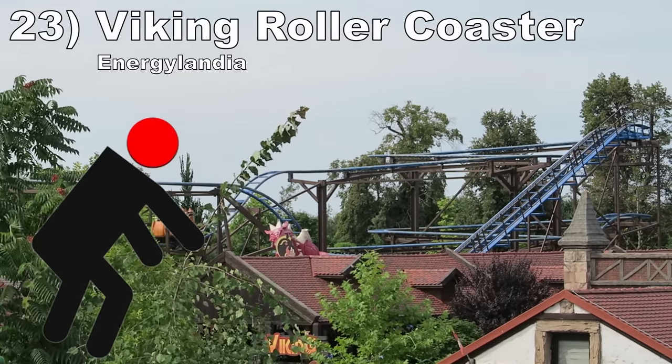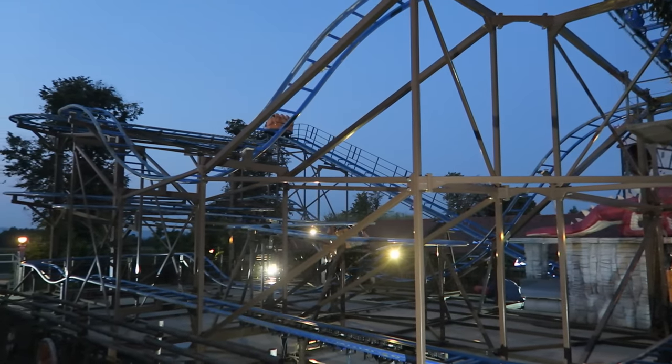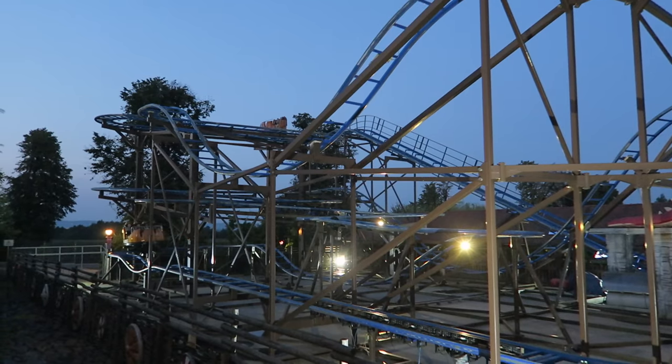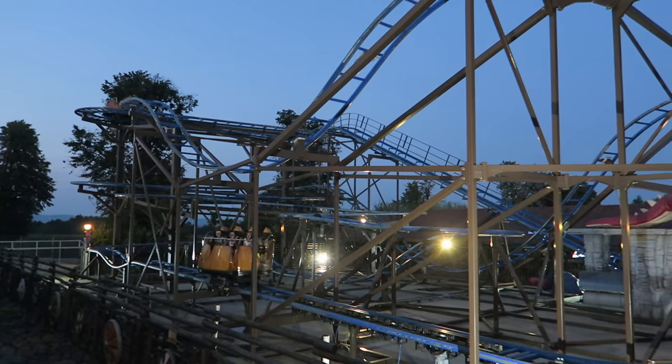#23: Viking at Energylandia. This is a larger spinning wild mouse that inexplicably operates with over-the-shoulder restraints. This causes headbanging on the laterals in the first half and some painful moments in the final few directional changes.